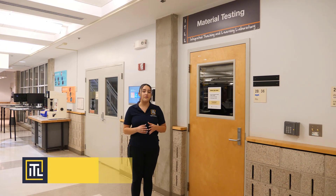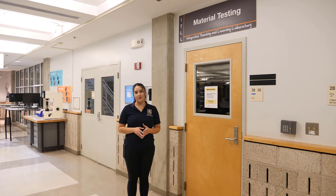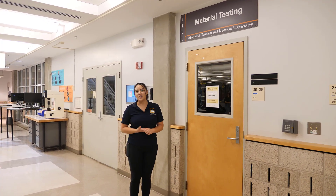This is our material test room. We have universal test machines for tension and compression. If you're interested in material testing, you can sign up for a workshop. Let's head back upstairs for the end of our tour.